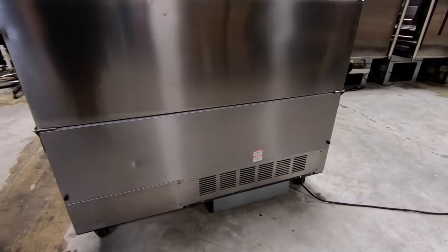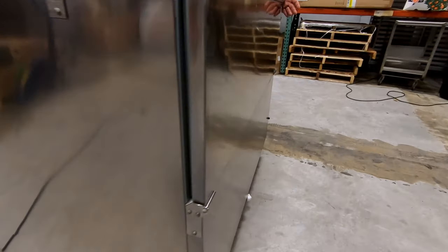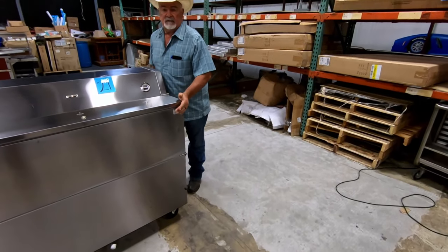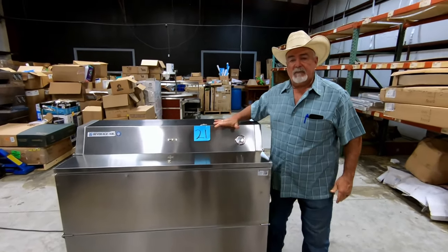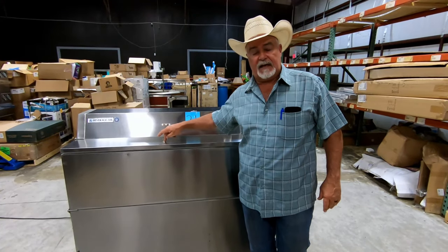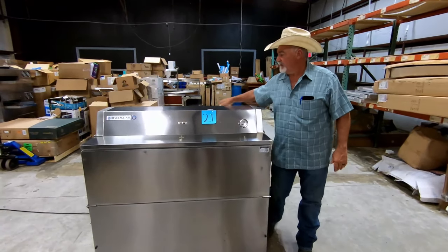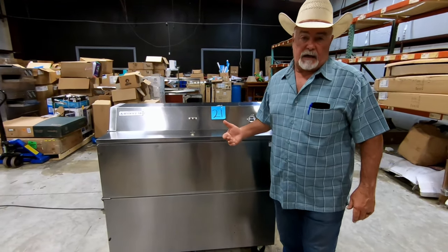Another nice little feature of this particular unit — it is on wheels, very easy to move. As you can tell, I'm not exerting a lot of pressure on this, so it's portable. This is made in the USA, it's item number 21. Another little caveat: you'll notice that there is a key lock on this thing. We do not have the key to it — it is unlocked on both sides, but we don't have a key to lock it.